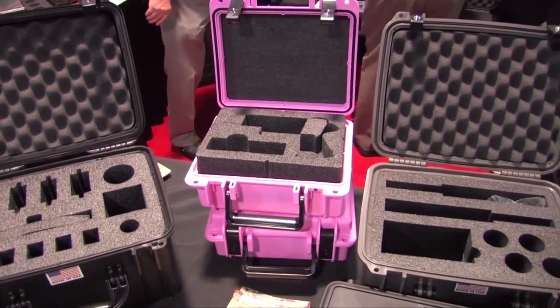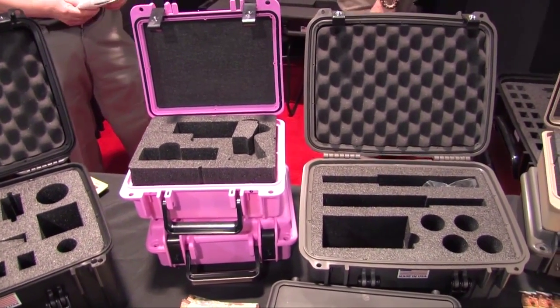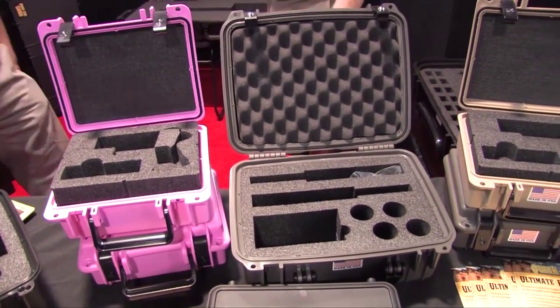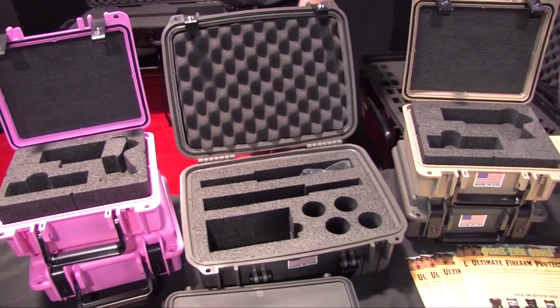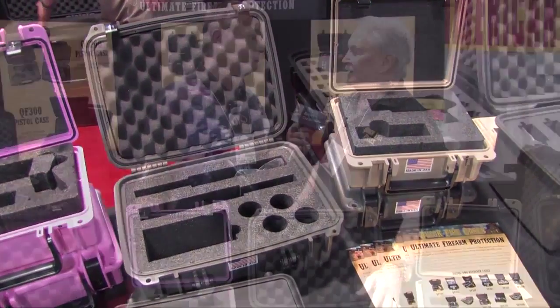The great thing about these cases is they're airtight, watertight. The interior foam is impervious to water, oils, and chemicals — so when people put their guns and ammunition and everything in here, they're sealed up, ready to go.